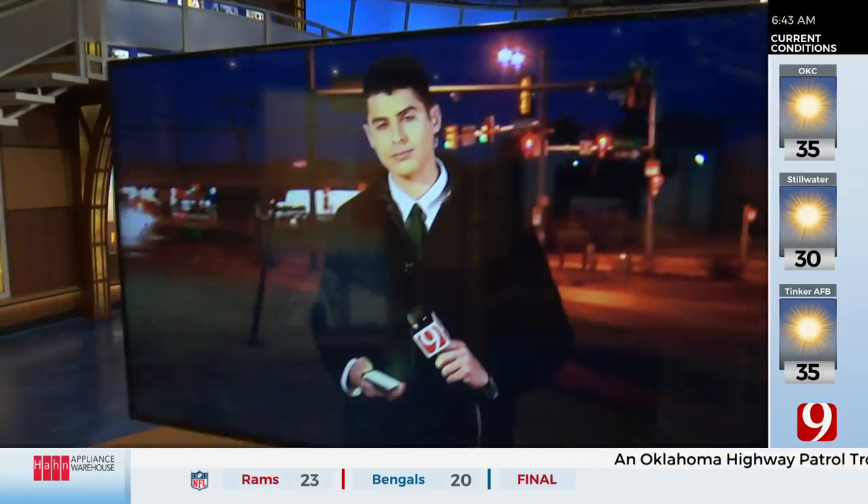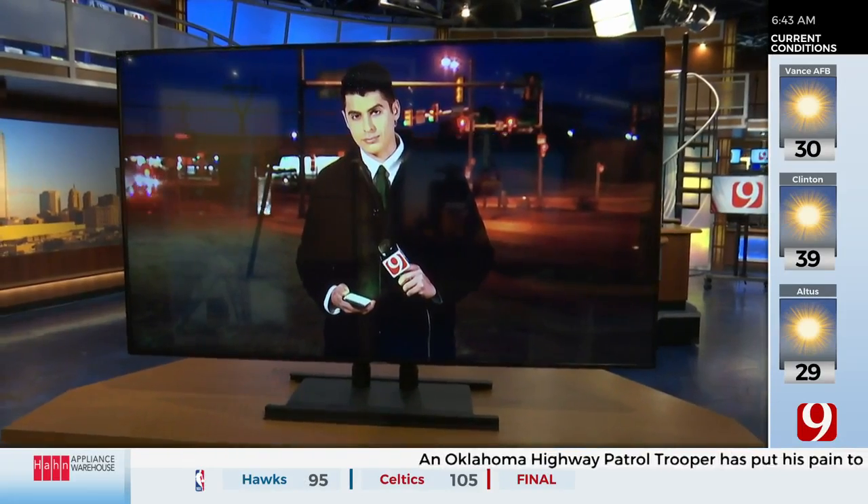643, construction and more congestion on the way for one of the busiest intersections in the heart of the northwest side of the metro — Penn and Memorial. News 9's Caleb Califano is live at the intersection with what drivers need to know about this big new project.